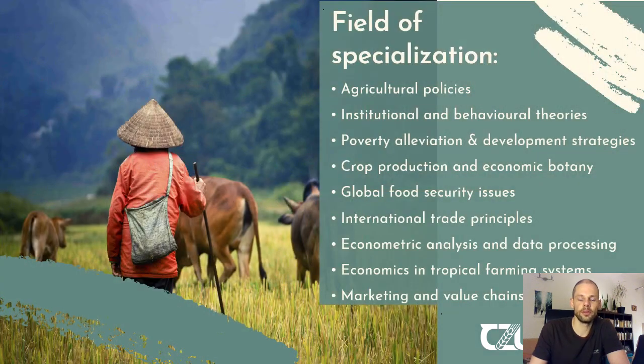Within the Master degree of International Development and Agricultural Economics, you will focus on certain fields of specialization. This covers agricultural policies — so you will learn how policy decisions are developed in accordance with certain situations of agriculturally dependent countries. Based on that, you will also learn more about institutional behavioral theories, poverty alleviation and development strategies, crop production and economic botany. You will also dig deeper into global food security issues, learning about indicators, how to measure them, and how to develop strategies to improve food security in vulnerable areas.